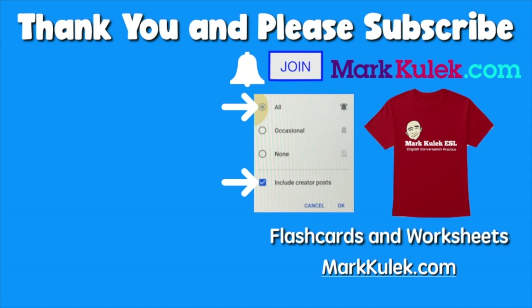Okay, great job. And please don't forget to subscribe and please ring that bell to get all my videos, and please join the channel. That would be fantastic. And for flashcards and worksheets, please check out my website, markkulik.com.